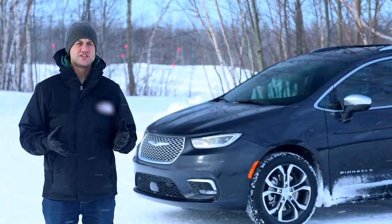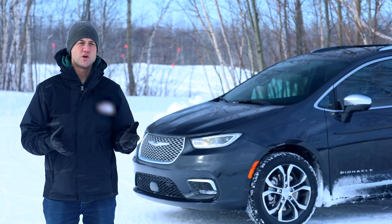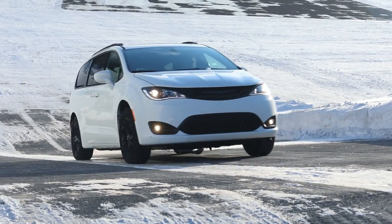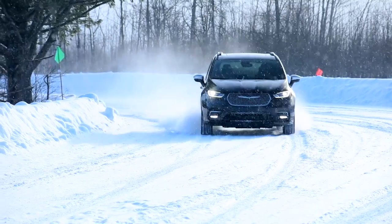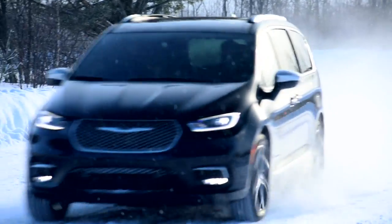Consumers will be able to visit their Chrysler dealer in the second quarter to order the all-wheel drive model for the 2020, and they can visit the dealer in Q3 to order the all-new 2021 model with all-wheel drive.